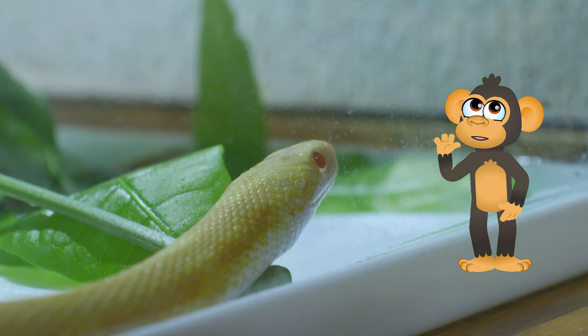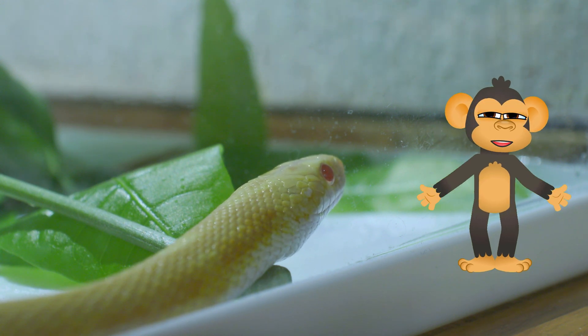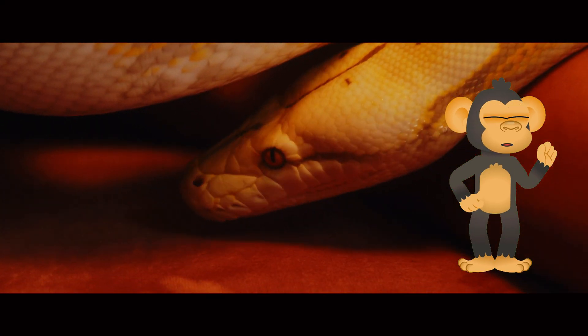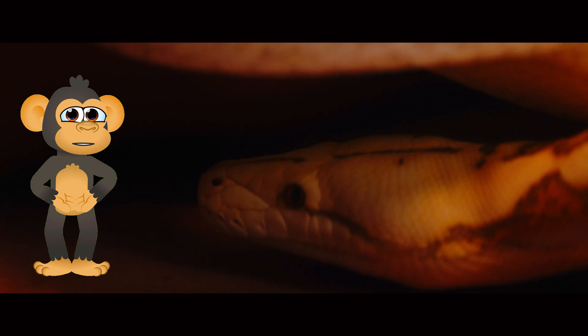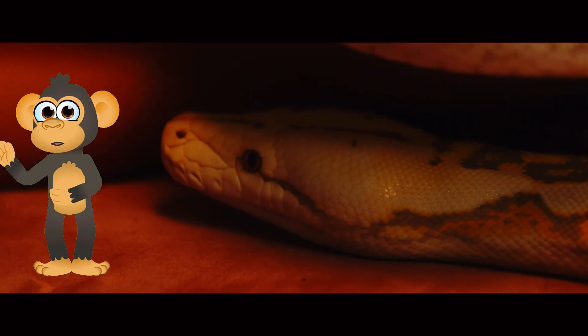Here's how you can be a snake hero! Snakes face some challenges, like habitat loss and people being afraid of them. You can help by learning more about snakes and spreading the word that they're not scary, but important creatures! Maybe you can even draw a picture of your favorite snake or write a story about its adventures.